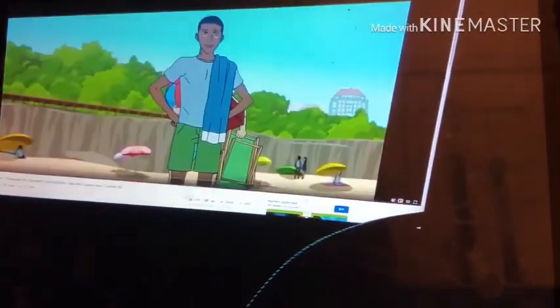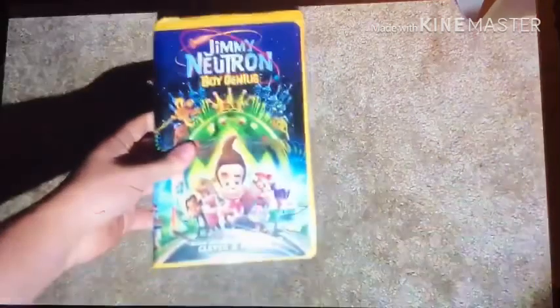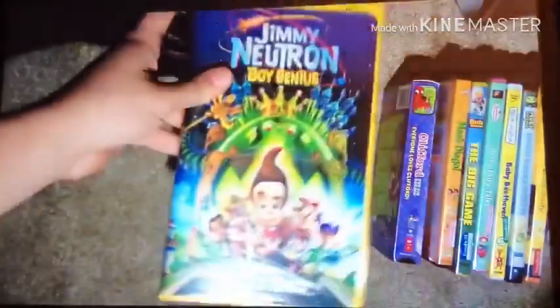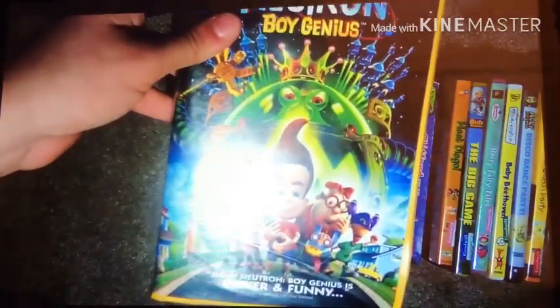How about the Spider-Man episode. Alright, here we go. So the first tape I got, which is the 2002 VHS of Jimmy Neutron Boy Genius.